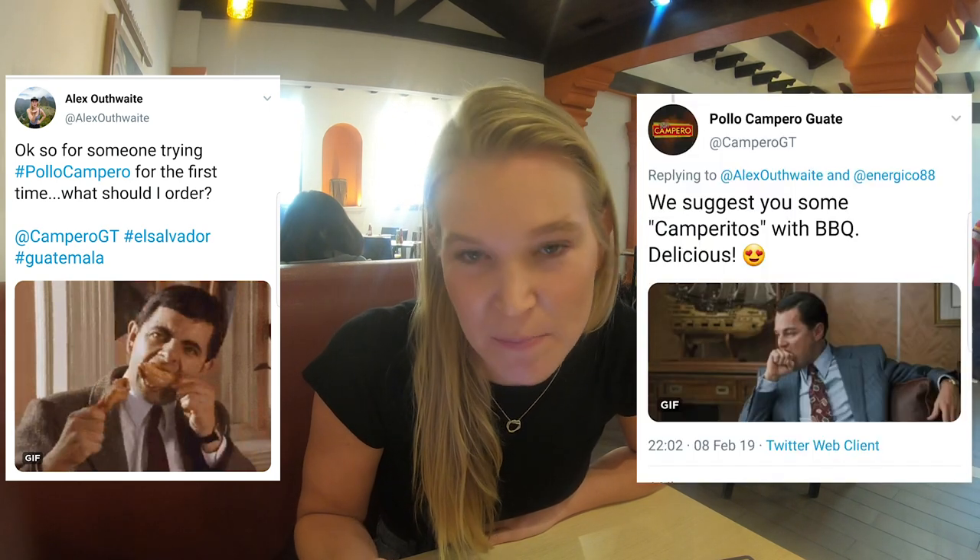It looks a little bit fancier than a KFC type restaurant already. To start with, there's cutlery, and there's no cutlery if you visit KFC or McDonald's, so I can't compare it to that. I actually tweeted Pollo Campero and asked them what I should try, and they said I should try Camperitos with barbecue — whatever that is. It looks like it might be chicken wings, maybe?